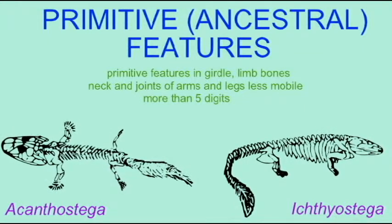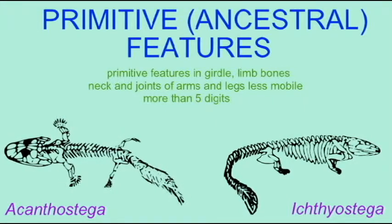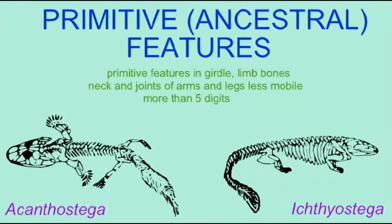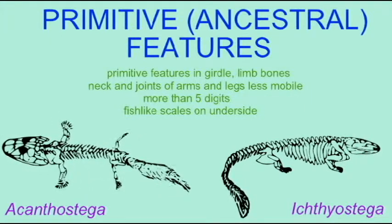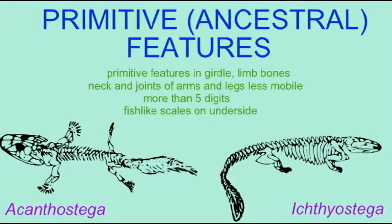There were fish-like scales on the underside in many of the early tetrapods and even some of the early reptiles, so this fish characteristic was retained for quite some time. So these early amphibians were truly transitional fossils with both tetrapod features which were derived and ancestral Sarcopterygian features as well.